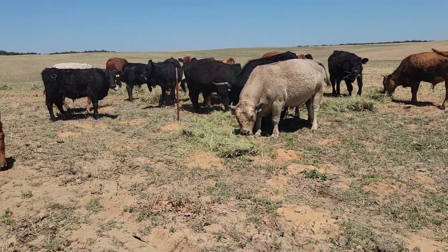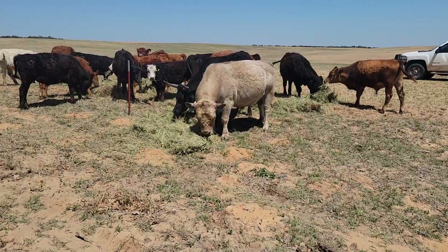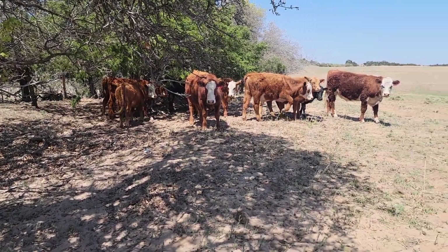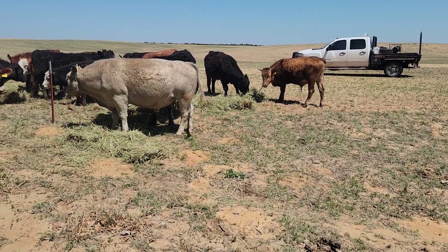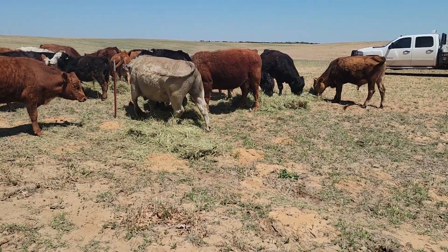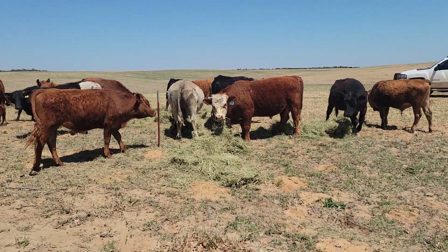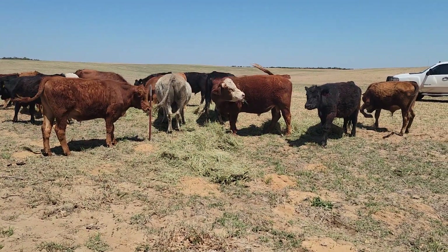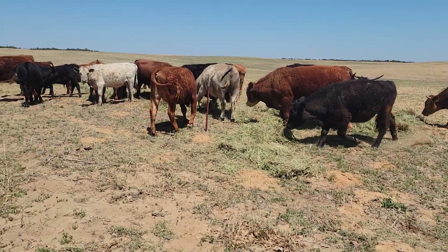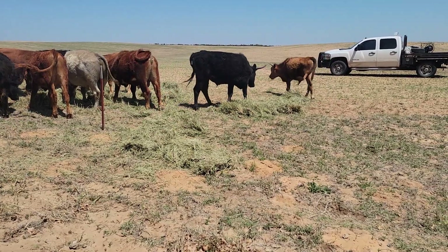They've been out here for four days — today's Tuesday the 18th. You can tell they're not all that interested in eating this hay. That's a Timothy Broome alfalfa mix, got trucked in from northeast Kansas. We can't find anything close around here at a reasonable price. That stuff was about half the price of the locally grown Bermuda, so we're thankful to have it.